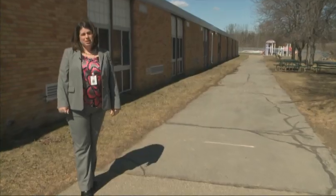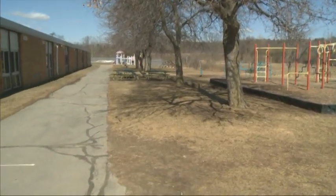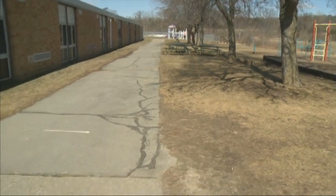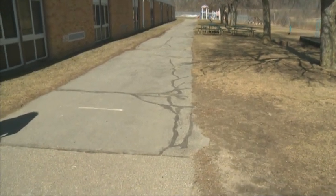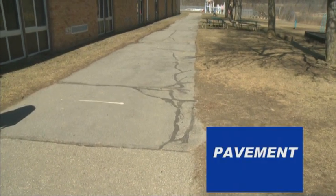Welcome to our Brooks Playground. This is the area where our kids enjoy playing every day. We want to ensure that our students have a smooth area for running and playing each day. With the facility millage, we will hopefully use funds to provide a smoother area for our students to play each day.